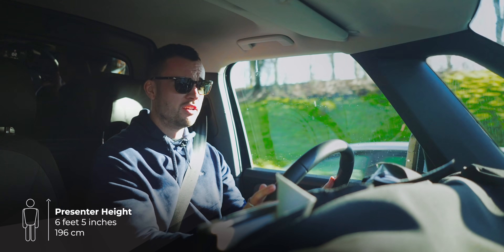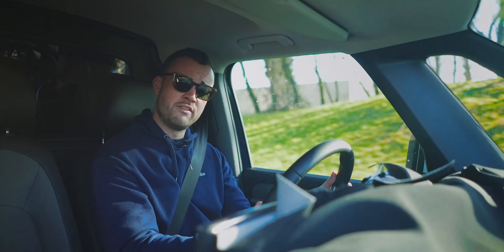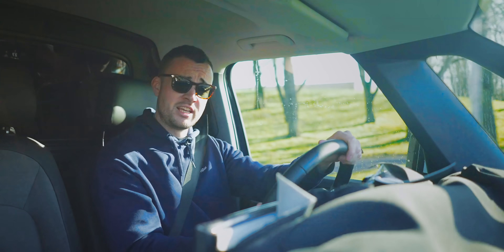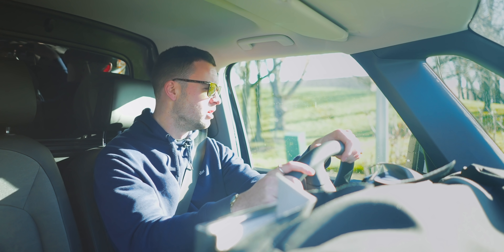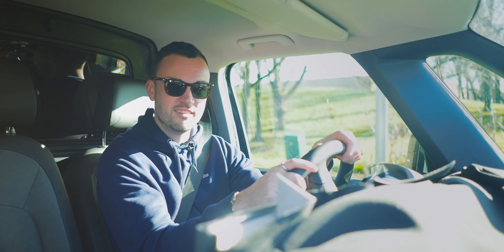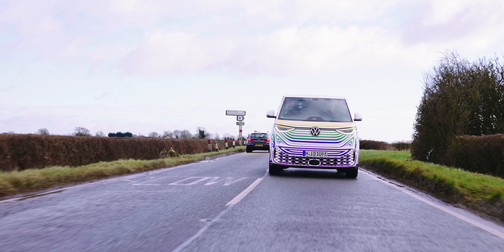Fun fact — my parents used to have an original VW splitty campervan. They used to go windsurfing in Cornwall on the weekends, before I was born. Whenever my mother tells this story, her eyes glaze over and she remembers the past fondly. And then she snaps back to reality and goes, 'and then you came along.'